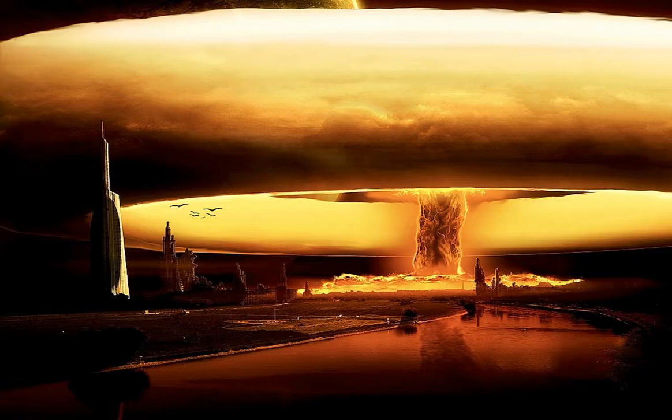The third danger is from fallout. If the bomb explodes on or near the ground, dust is sucked up by the explosion and is made radioactive in the rising fireball. It rises high in the air and is then carried downwind, falling slowly to earth over an area which may be hundreds of miles long and tens of miles wide. Within this area, everything in the open would become covered with a film of radioactive dust.